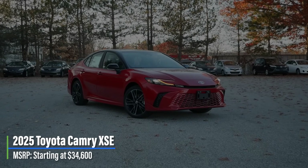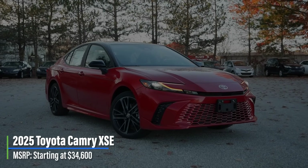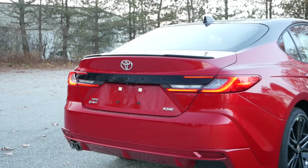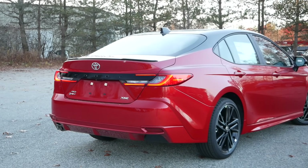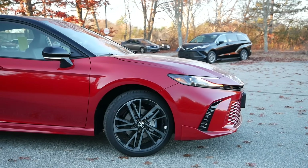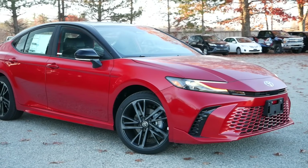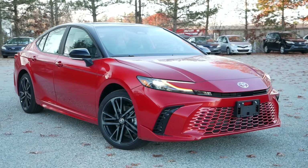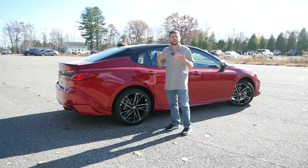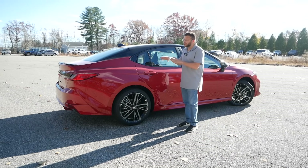For 2025, the Camry XSE starts at just below $35,000. Just like last generation, this is the top trim for the model year, and with optional packages and equipment you can easily spend over $42,000. One thing I do like about Toyota right now is that they're not giving you sticker shock right away — most rivals are around $40,000 for a top trim, whereas with the Camry you can spec this car the way you want it, or stay below that $40,000 mark, much like our model today at around $38,000.